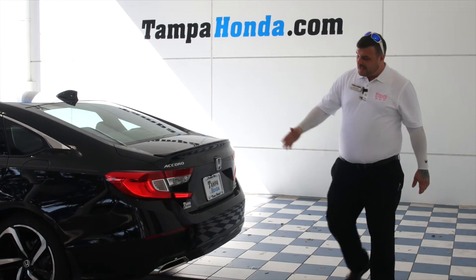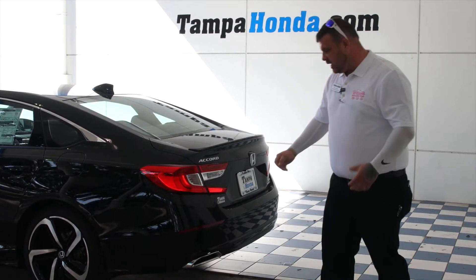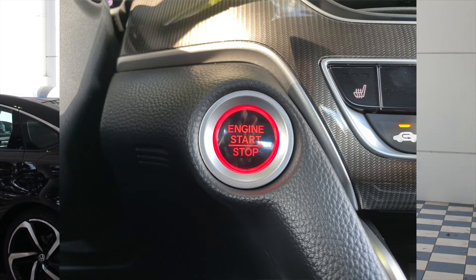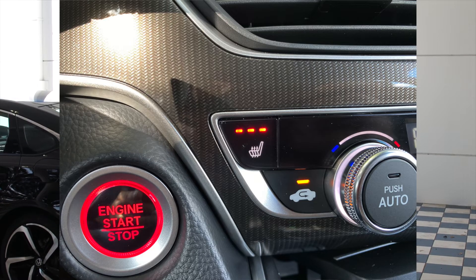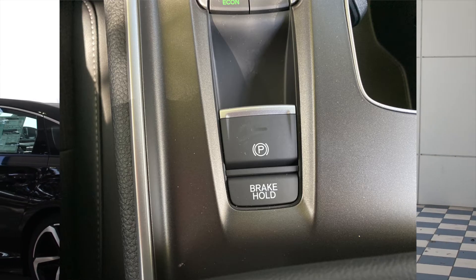Over here on the back you have the LED rear lights that give a very illuminescent glow in the dark. You have the duck bill over here for again a sportier feature. In the trunk, 15.2 cubic foot trunk with ample amount of space, with a 60-40 split to be able to haul longer items.